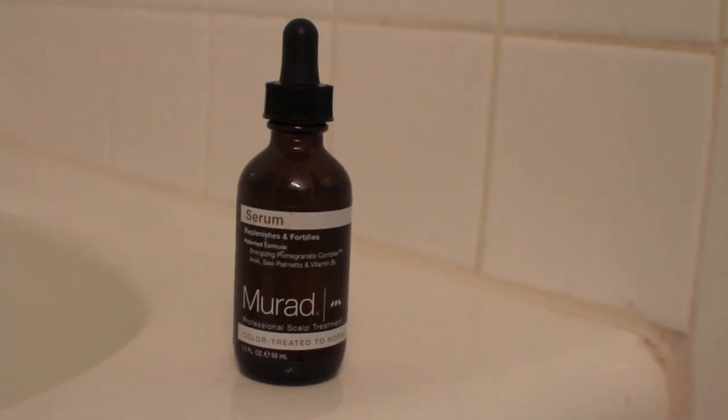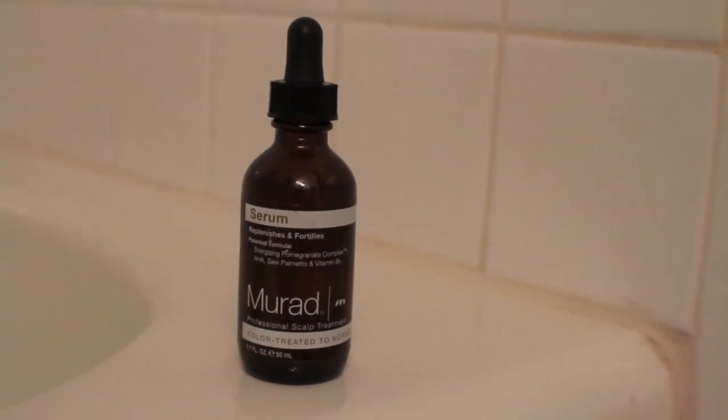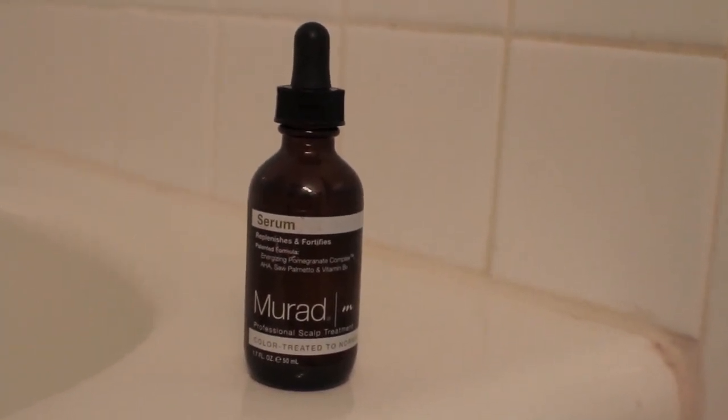To give my skincare a minute to soak in, I move on to hair. I just use a little bit of the Murad serum that goes along with the shampoo and conditioner. I apply this to my scalp with the dropper and then use my fingertips to rub everything in and make sure it's all evenly applied.